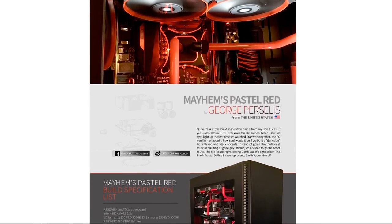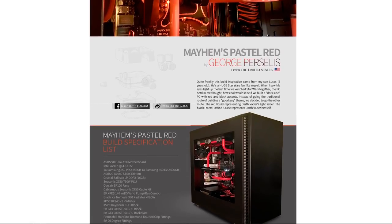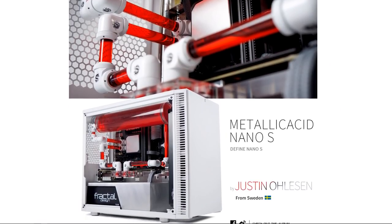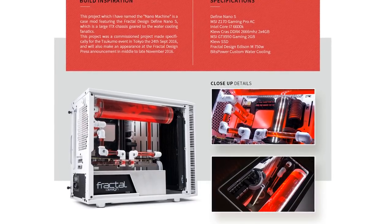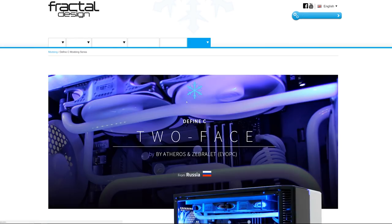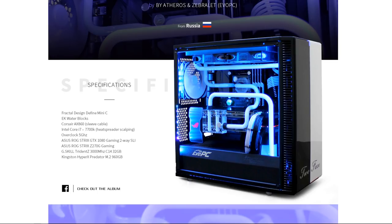Fractal Design cases have inspired modders all over the world who have built some amazing systems, like this dark-side themed case by George Percellus showcasing the spacious internals in the Define S, or Metallic Acid, a mini-ITX system by Justin Olson featuring a white, black, and red color scheme in the Define Nano S. There are a ton more awesome builds on Fractal Design's modding series page, so check it out via the sponsor link in this video's description.